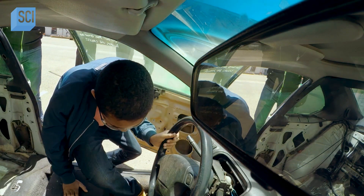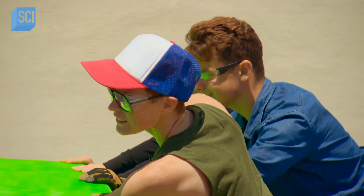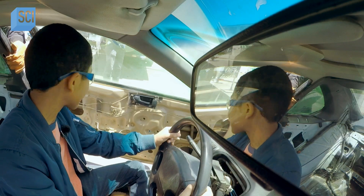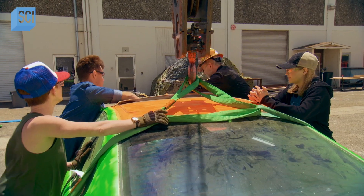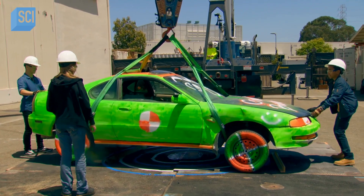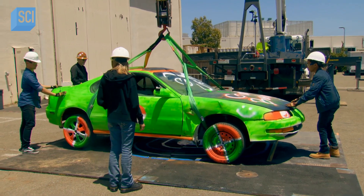With preparations complete, the first step is to carefully fit the car into a hefty sling for hoisting. We'll give it a slight lift so we can figure out the center of gravity, but then it's going to be time to attach the bungee.